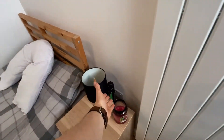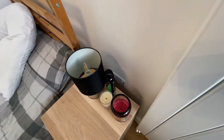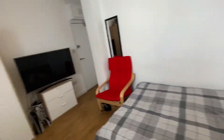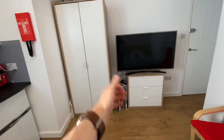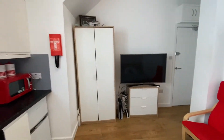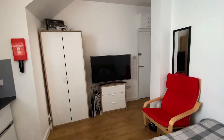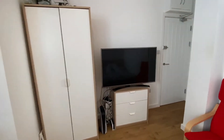Other plug sockets are located behind the bedside cabinet — you can see USB plug sockets there — and there are more plug sockets on both sides of the room. That side comes with a wardrobe and a chest of drawers. It does not come with the TV or the Xbox, sorry about that.